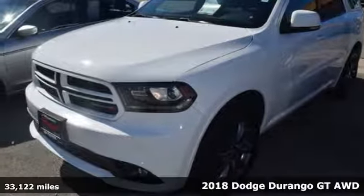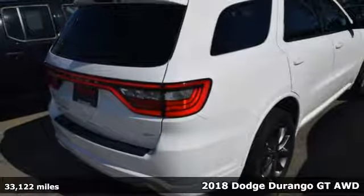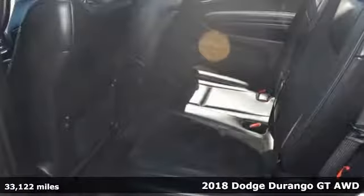It's a certified 2018 Dodge Durango. More is better — more power, more space, and more fuel economy await in this uncompromising SUV.